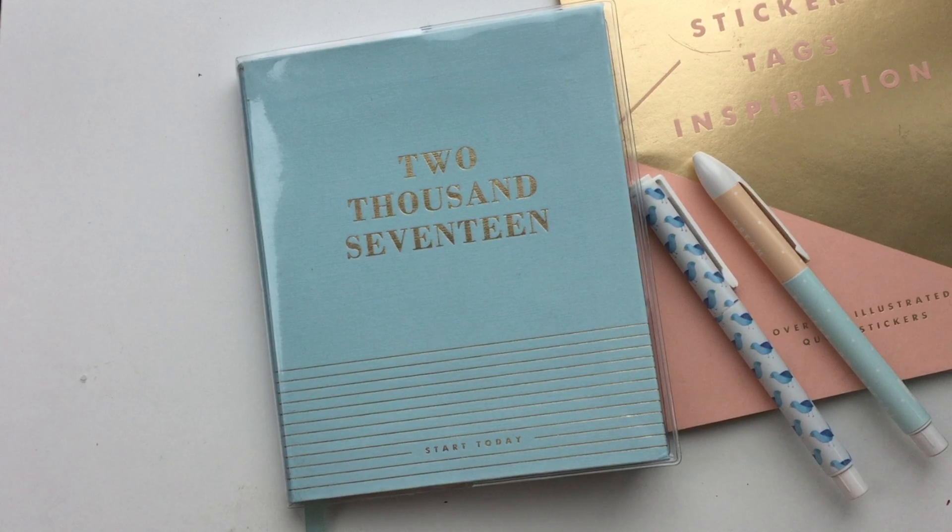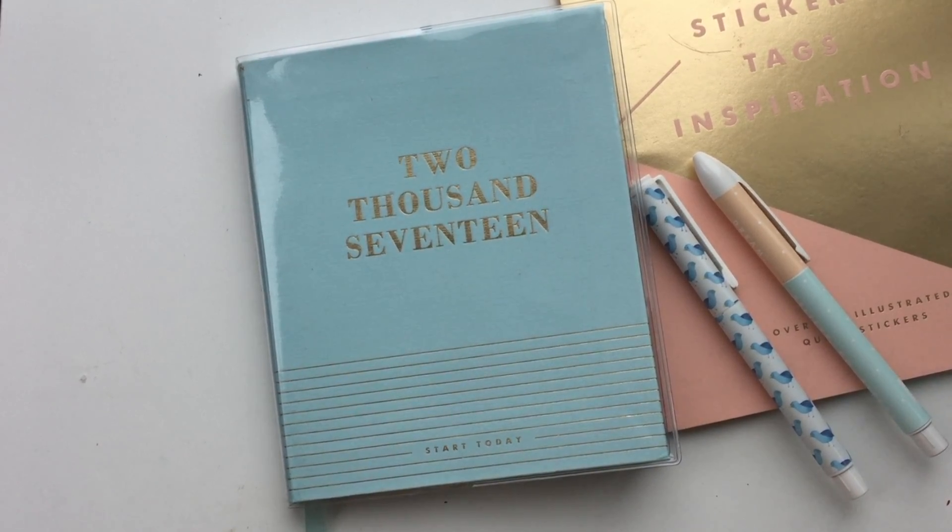I discovered the Kiki K brand pretty much over Christmas when I was looking around for a new diary and organiser. Completely fell in love with it - they have some so beautiful things. When you're ordering things online it's really hard to see what all the pages will look like. I've seen videos for just about every other planner they do but nobody has done the 2017 diary, or if they have my Google-fu has failed and I didn't find it on YouTube.